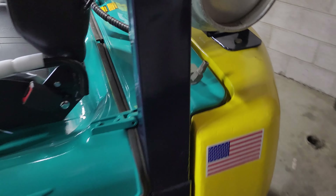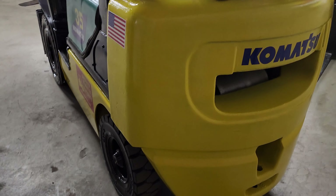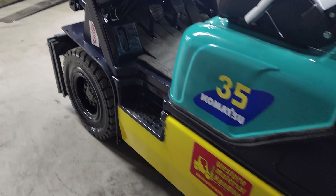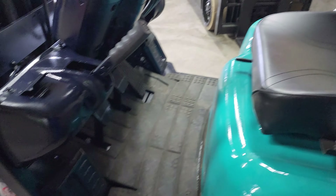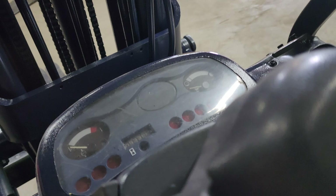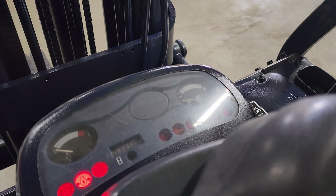Now these Komatsus, they are Japanese. They do run the Nissan engine in them. This does have solid pneumatic tires. I believe it's a 2003. Let me turn it on for you — it's got low hours, I believe right around 9,000.